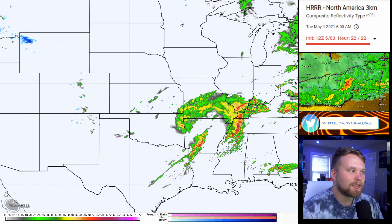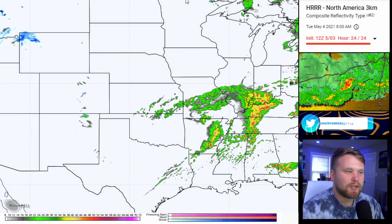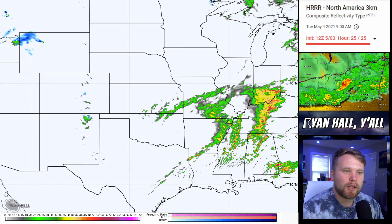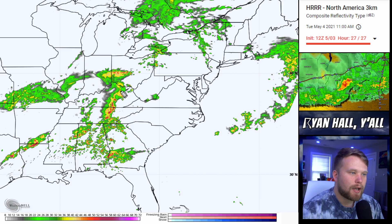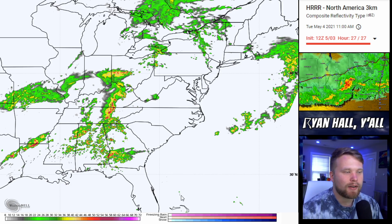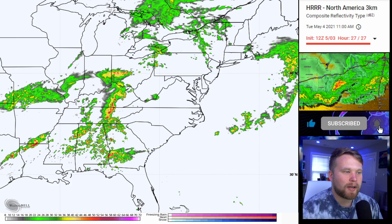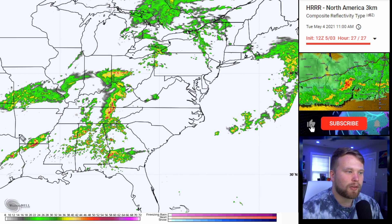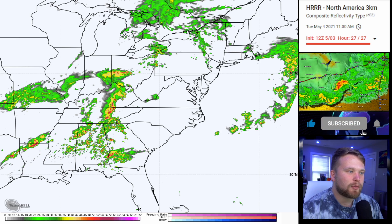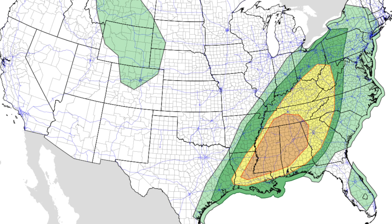It looks like the squall line goes through the Memphis area around 5 AM eastern time, then into the Nashville area around 8 AM. Once we get into the early morning hours, it weakens pretty significantly. It will try to spark back up in eastern Kentucky as we get into the heating of the day, but our focus is now shifting back down to the south and east. We've got some big time thunderstorms popping up in Alabama around 11 AM on Tuesday, May 4th, and another line of storms forming in Louisiana, Texas, and Arkansas. There is also an elevated risk for severe thunderstorms tomorrow according to the SPC.